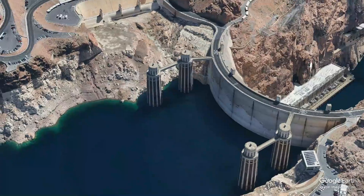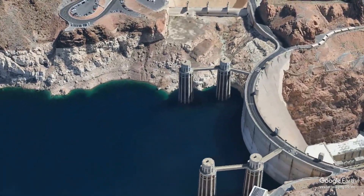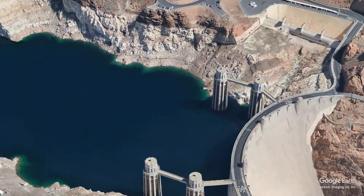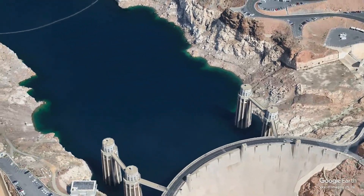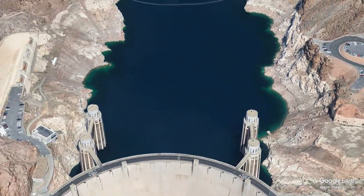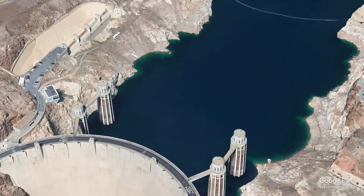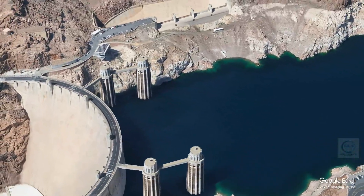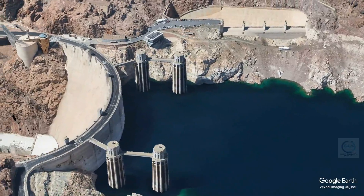The construction of the Hoover Dam was an immense undertaking, involving thousands of workers and innovative engineering techniques. The project began in 1931, and the construction site was chosen for its solid rock foundation, which was essential for the dam's stability. Workers dug deep into the canyon to create a diversion tunnel, allowing the Colorado River to flow around the construction site. This diversion was critical for keeping the work area dry and safe.